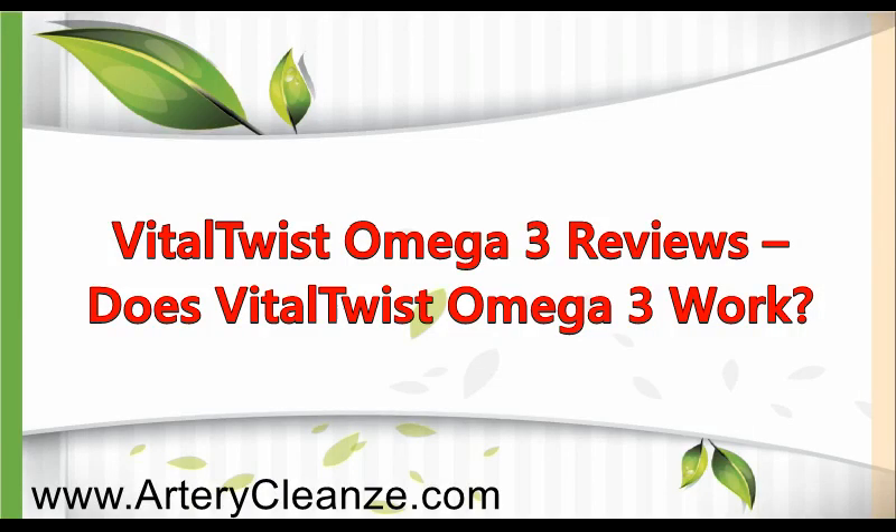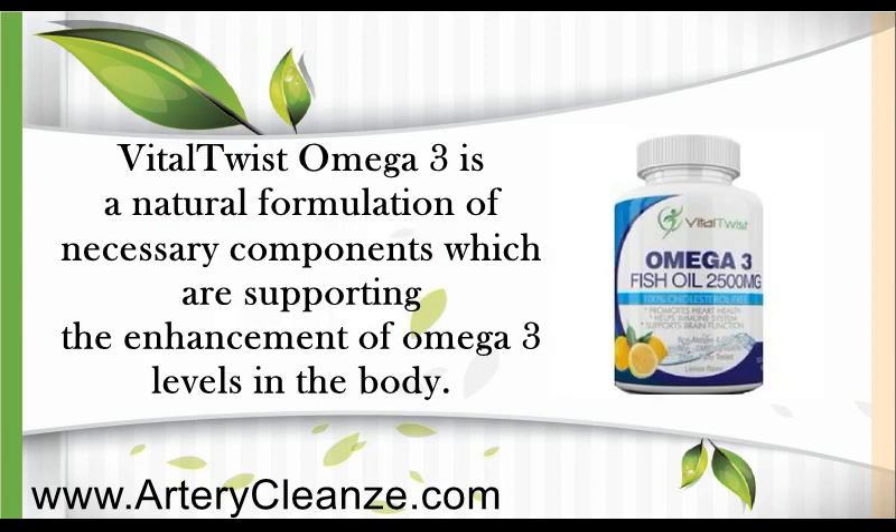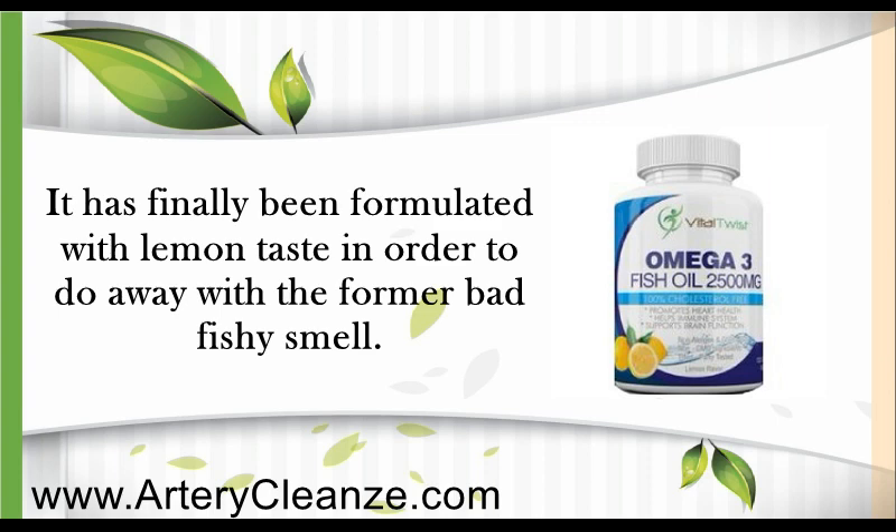Vital Twist Omega-3 reviews. Does Vital Twist Omega-3 work? Vital Twist Omega-3 is a natural formulation of necessary components which are supporting the enhancement of Omega-3 levels in the body. It has been formulated with lemon taste in order to do away with the former bad fishy smell.